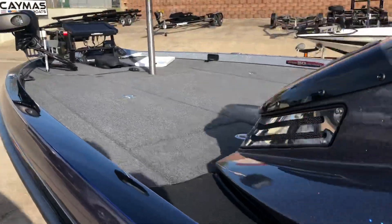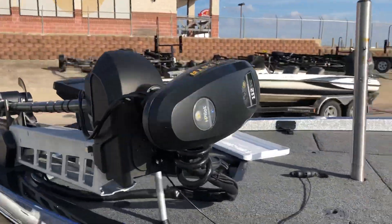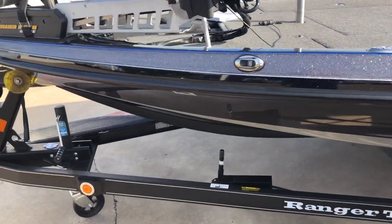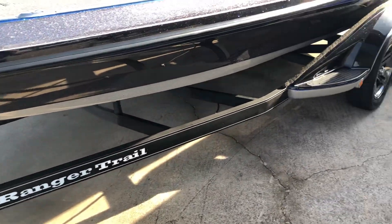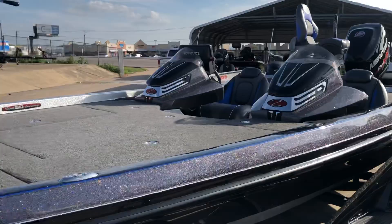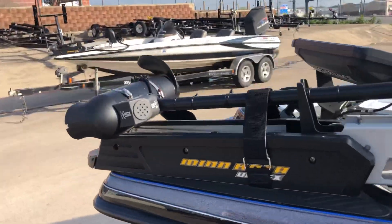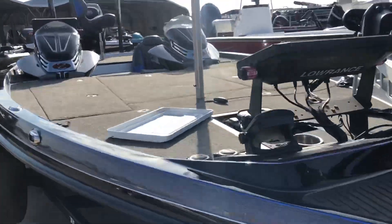I'm going to price this boat to move. We got the trailer with a parking brake. Check out the website — it is priced to go. Let's get it going.